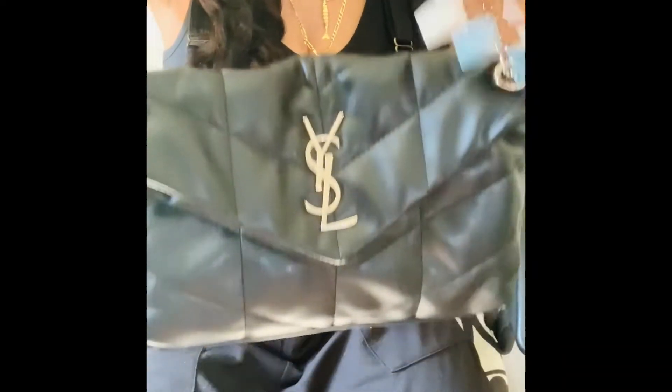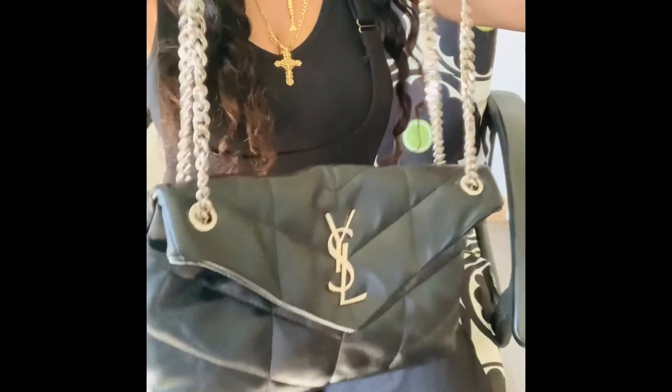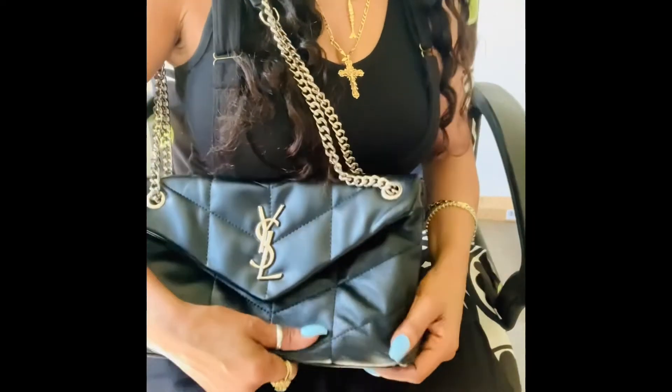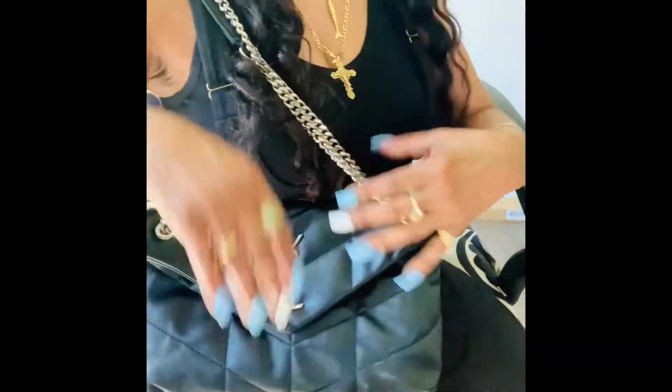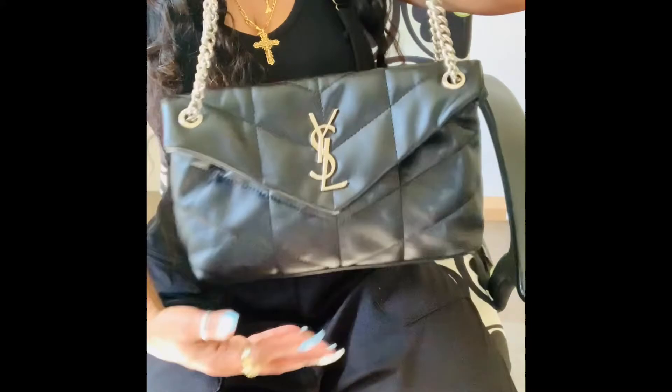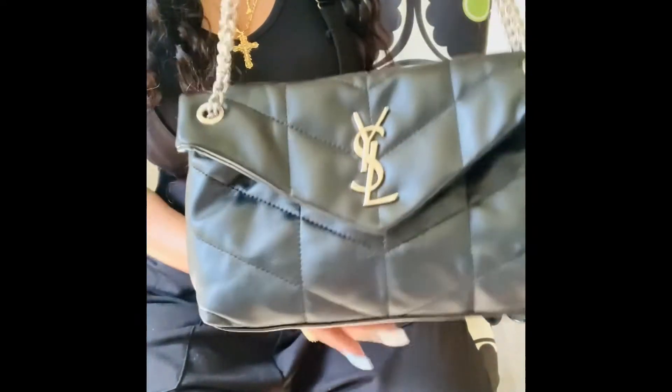This bag is so beautiful — it's very soft. Mind you, all these things I'm showing you I will link below where you can actually get and purchase them. This is not a very expensive bag; it's a reasonable price, so you can actually use this and still look snazzy and cute. This is the YSL puffer bag, medium size.